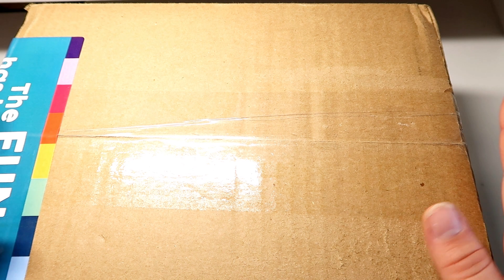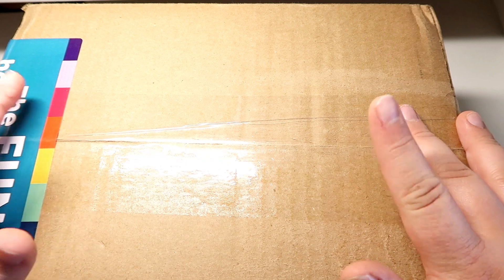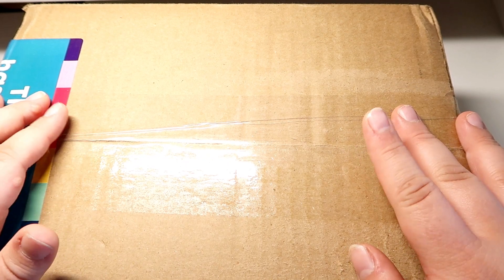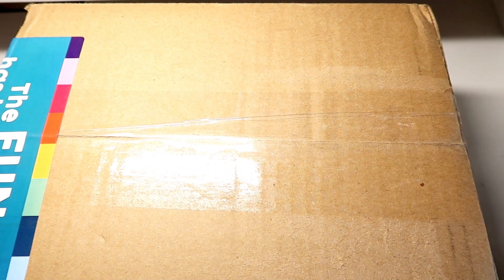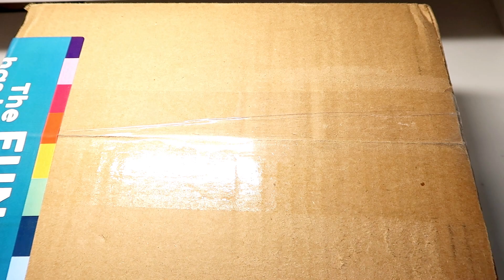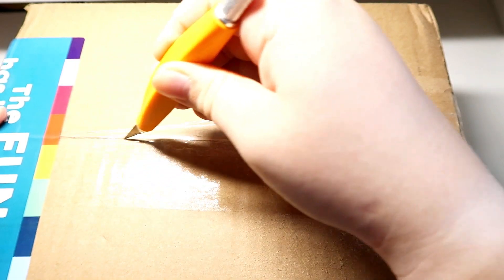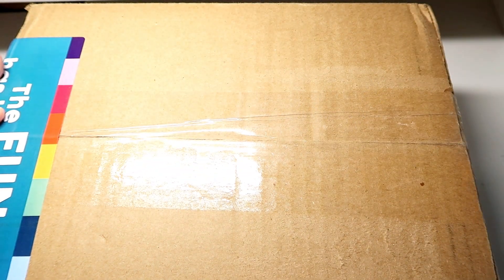Hey everyone, it's Megan and welcome back to my channel. In today's video we are going to be unboxing my package from Paper House Productions. During National Sticker Day the stickers were 50% off, so you can bet I got a lot of stuff. National Sticker Day was really not that long ago and my package has already gotten here, so they ship really fast.